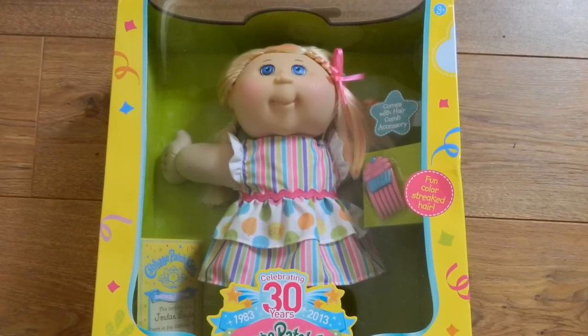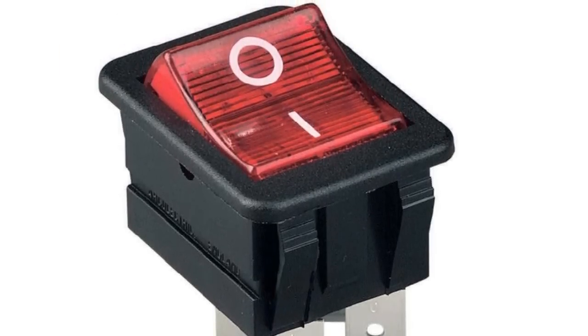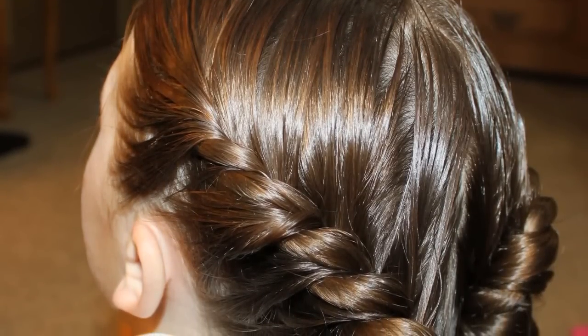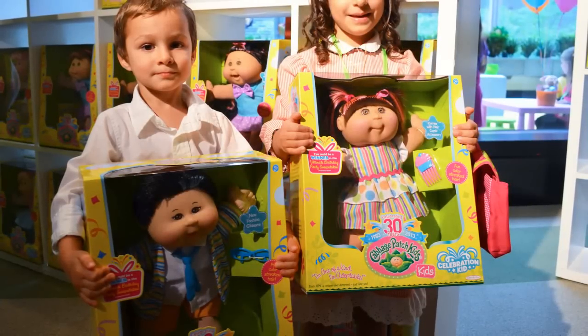The most charming aspect of these terrifying eating machines was that they were made without any on-off switch. In at least one instance, this led to a girl virtually being scalped all along the backside of her head. Mattel may not have identified any obvious hazard in their tests, but thankfully that didn't stop them from pulling the dolls from store shelves.